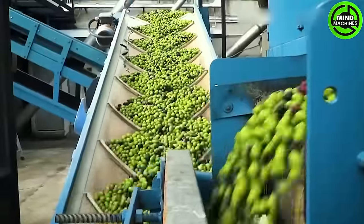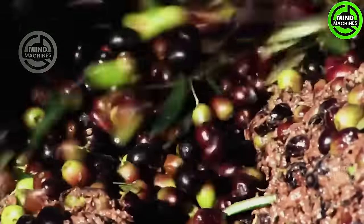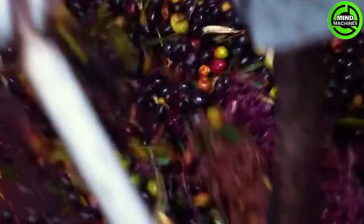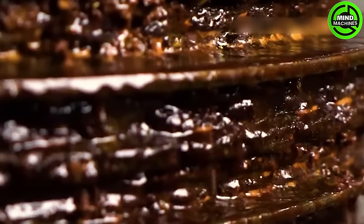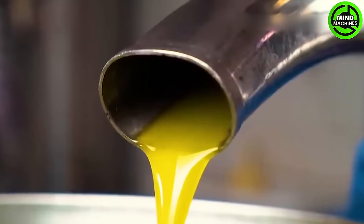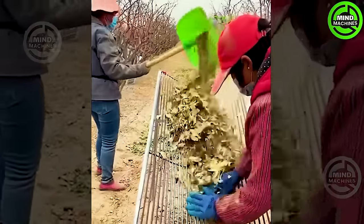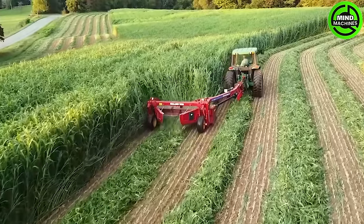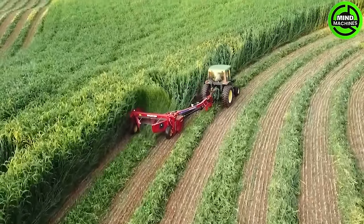Take a look at these olives perfectly sorted to select the best quality ones. It is the fastest way to classify jujube fruits and leaves. How well rotary mowers can completely cut the grass.